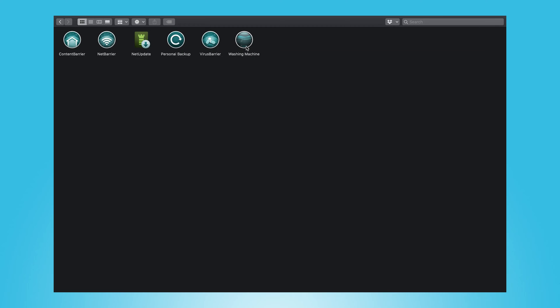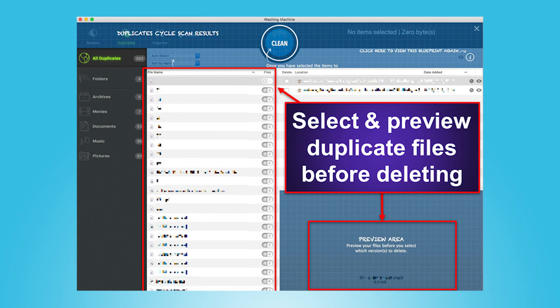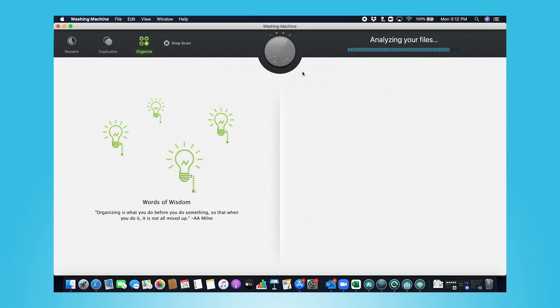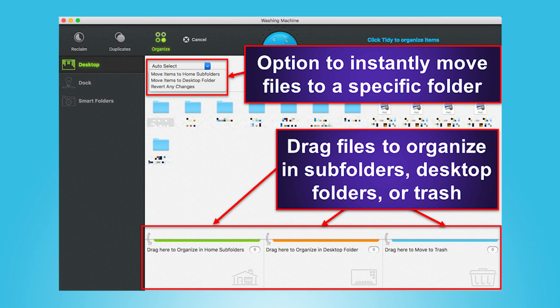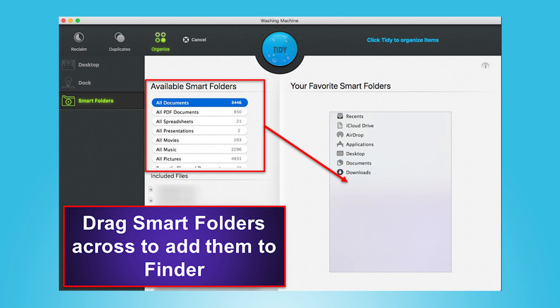I then went through virtually the same process with the duplicate scan, which also found a huge number of duplicate files. Once that scan was complete, I could preview the duplicate files and make sure that I wanted to delete them before they were removed from my hard drive. Intego's system organization features are also pretty cool — I was able to quickly organize all of my files into folders and create new smart folders, making it way easier to navigate to different files when using the Mac Finder app.